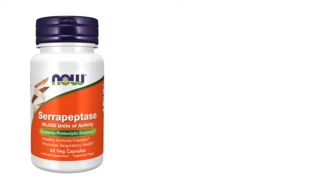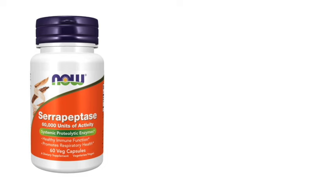First off, we have serrapeptase, made from bacteria and silkworm gut. Secondly, we have lumbrokinase, made from earthworms. And lastly, we have natokinase, which is made from a bacterial fermentation of soybeans. These can all be found online in supplement form. But please speak to a doctor to check if there are any interactions with existing medication you're taking, and also do your own research.